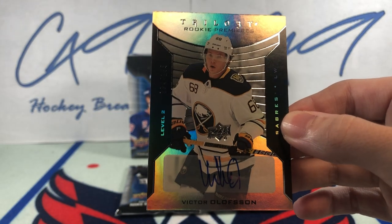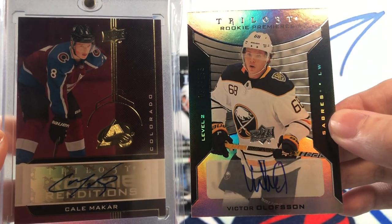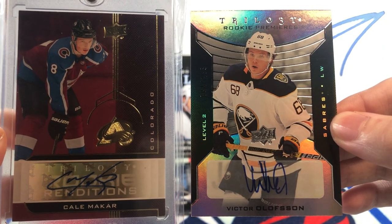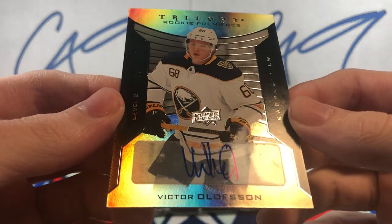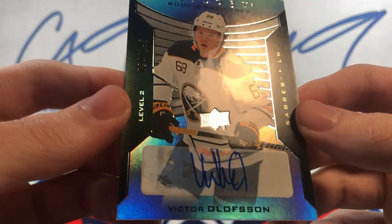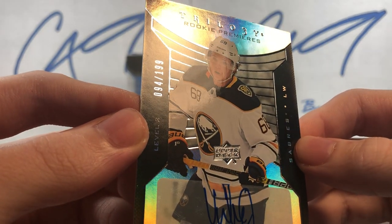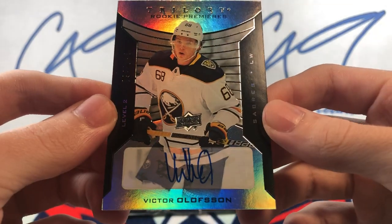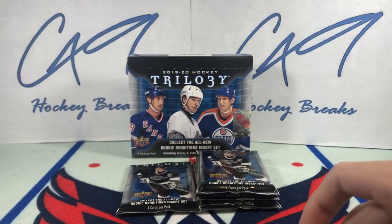So our two boxes from release day, opened a year apart, gave us two pretty good autos. Kale Macar the day after release day, and Victor Olofsson a year later — sitting in the cupboard at my home for a year — gives us a great auto. Very nice.